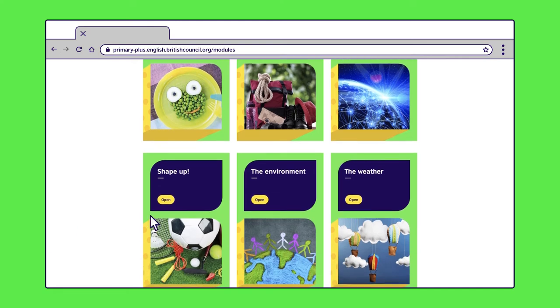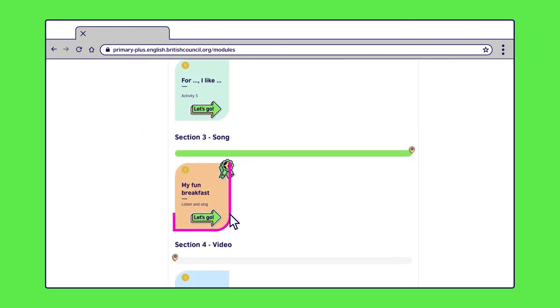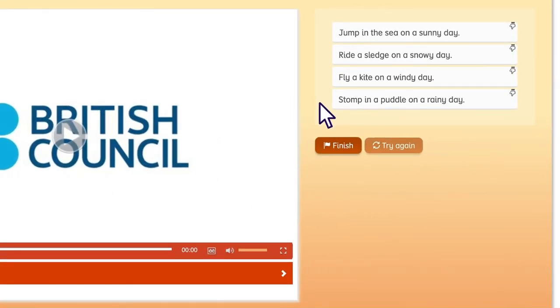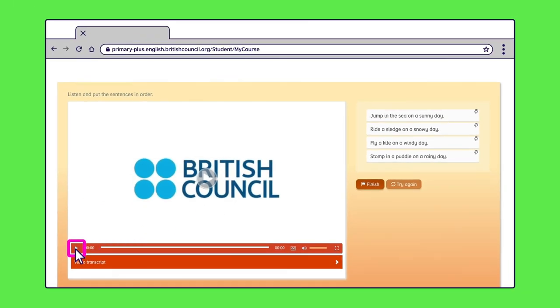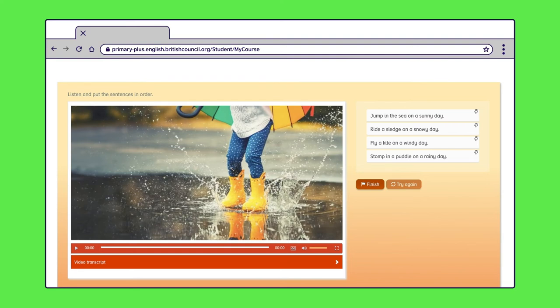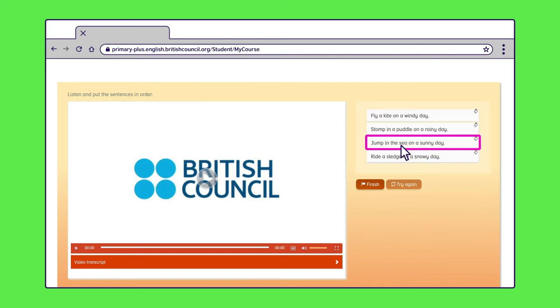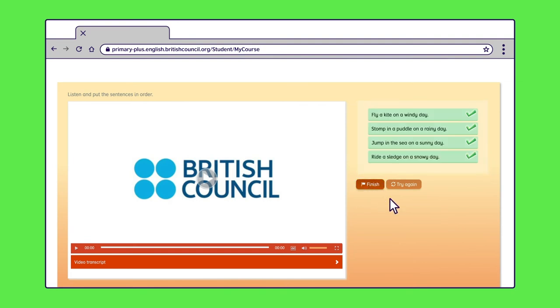Songs make listening practice fun for your child. This song is from the weather module. First, your child needs to read the sentences that are listed in the wrong order. They can hear the song by clicking on the play button and need to listen out for the sentences so that they can list them in the right order. They can also click on and read the transcript below the video. To complete the activity, they need to click once on the sentence they want to move, then once on the sentence they want to replace. They can click finish to see if they have made the correct choices — if not, they can try again.